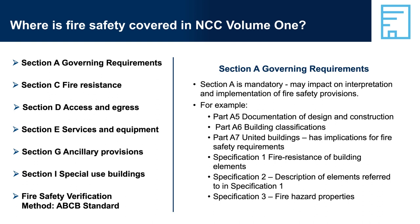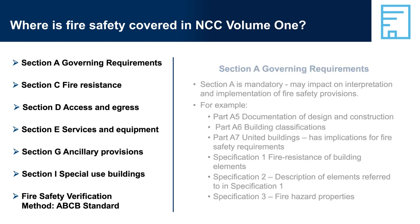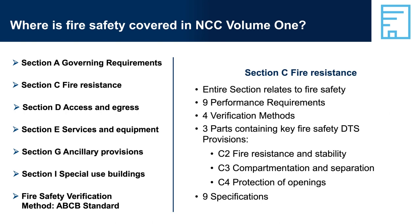The three main sections of NCC Volume 1 containing performance requirements related to fire safety are: Section C, Fire Resistance, which has nine performance requirements, four verification methods, three parts containing DTS provisions, and nine specifications. Section C is all about fire safety, with a focus on ensuring the stability of the building and reducing the spread of fire through compartmentation and separation, and by protecting openings.